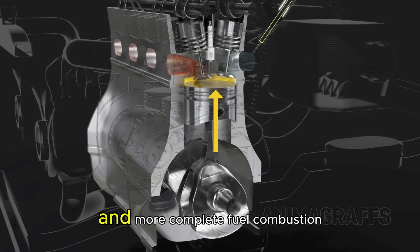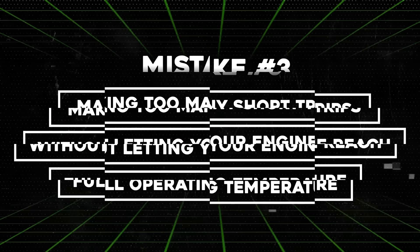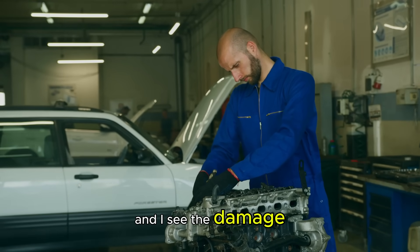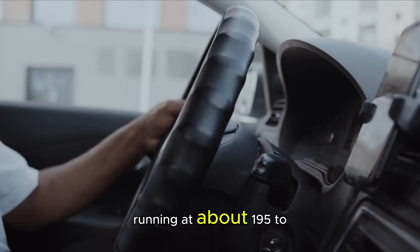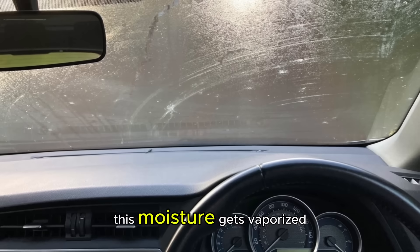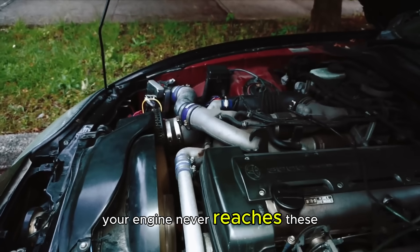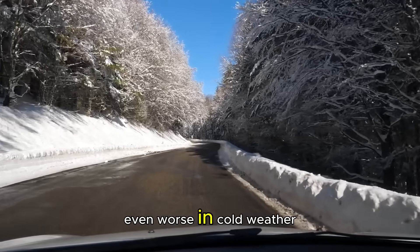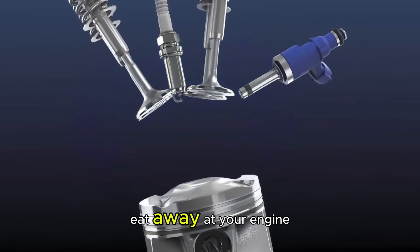Mistake number three is one that kills engines over time: making too many short trips without letting your engine reach full operating temperature. When your engine runs, one of the byproducts of combustion is water vapor. In a fully warmed-up engine running at about 195 to 220 degrees Fahrenheit, this moisture gets vaporized and exits through your exhaust system. But during short trips, your engine never reaches these temperatures, so that moisture stays trapped in your oil, crankcase, and exhaust system. In cold weather, that moisture combines with combustion byproducts to create acids that literally eat away at your engine internals.